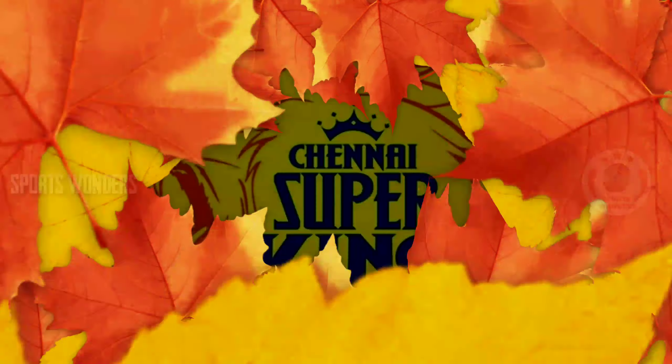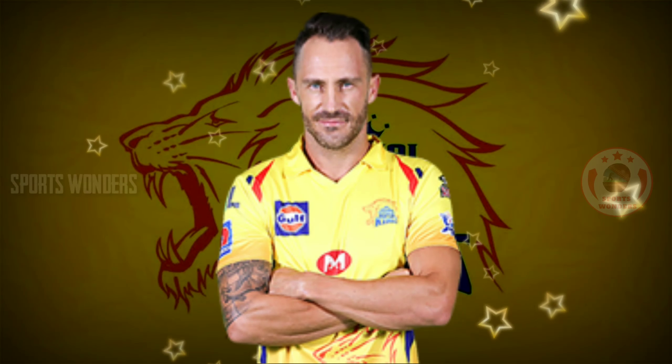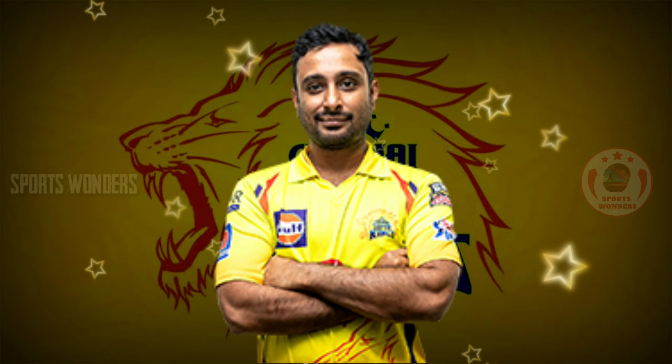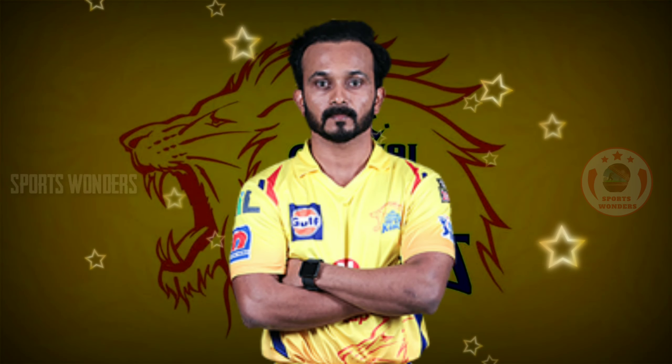First, our CSK team will be playing. 1. Opening right-handed batsman Shane Watson. 2. Opening right-handed batsman Faf du Plessis. 3. Right-handed batsman Ambati Rayudu. 4. Right-handed batsman Kedar Jadhav.